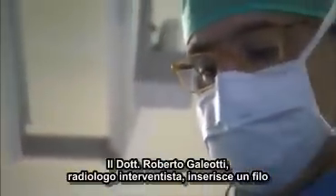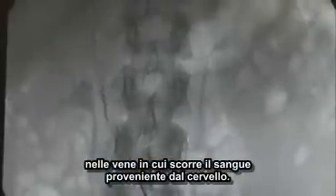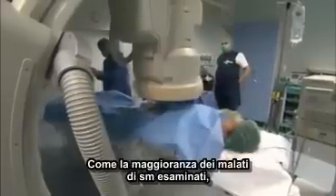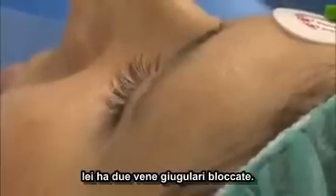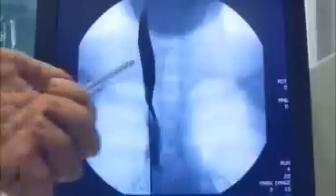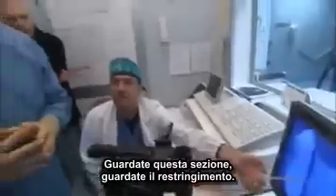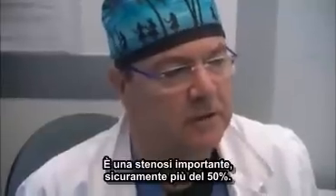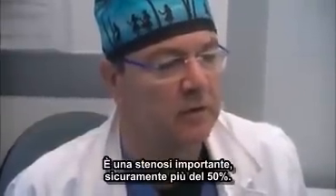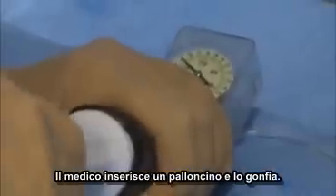Dr. Robert Galeotti, an interventional radiologist, threads a wire through the key veins that drain blood from the brain. Like most MS patients they've studied, she has two blocked jugular veins in her neck. You can see one on the scan — a narrowing, a significant stenosis causing certainly more than 50% blockage.